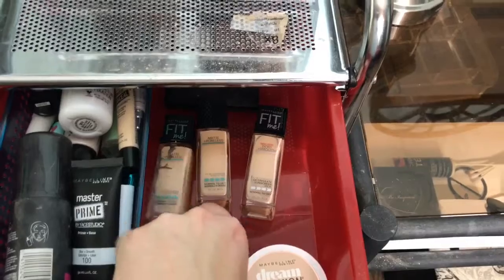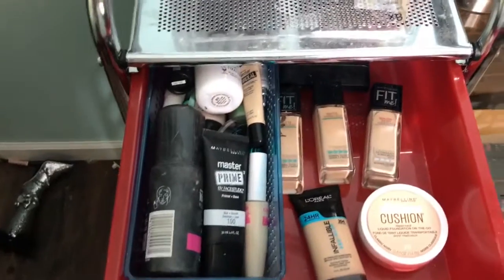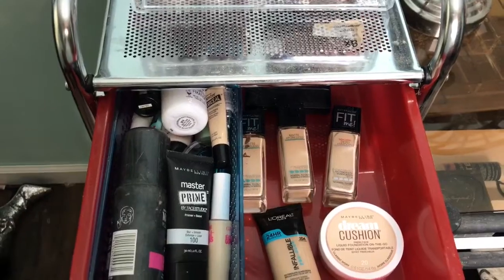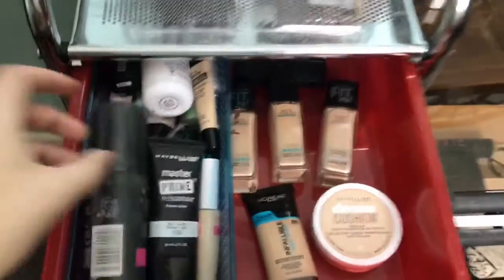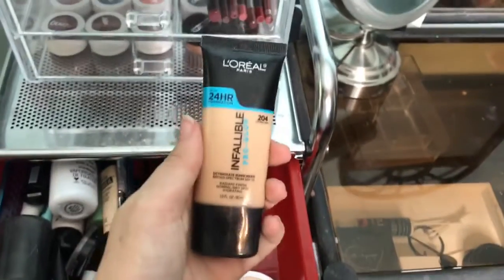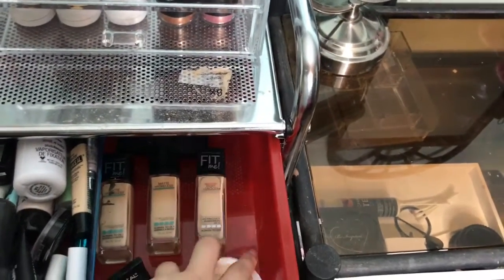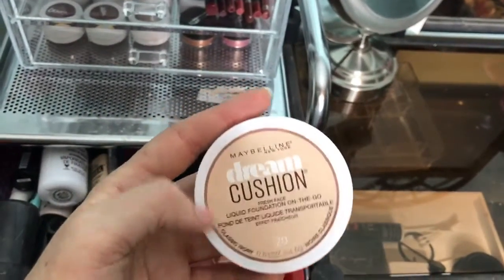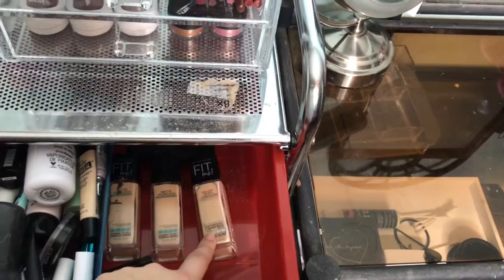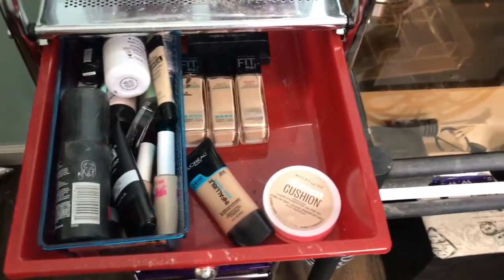For foundations I have a lot of Maybelline — I love Maybelline — some Wet n Wild, Cover Girl, and L'Oreal. I absolutely love my L'Oreal foundation; I just recently got it and I'm already in love. I also have the new Maybelline Fit Me Dewy Plus Smooth that I'm excited to try out. That's everything in the first drawer.